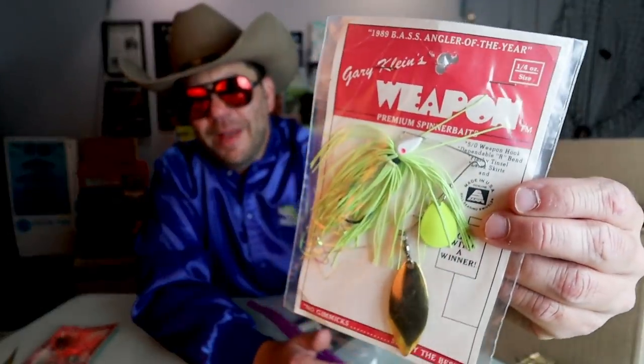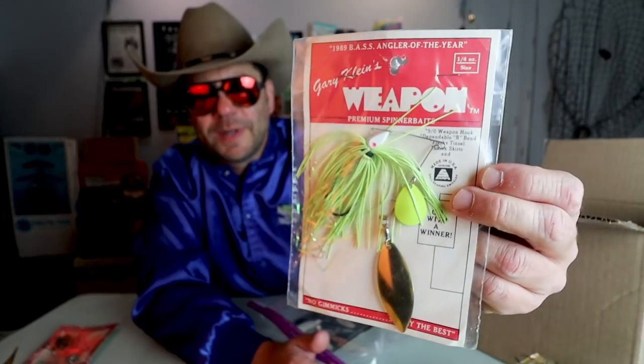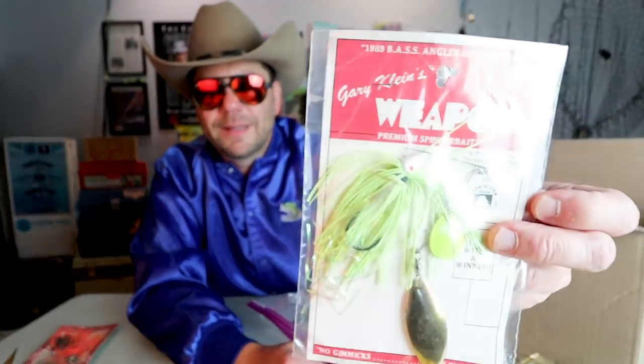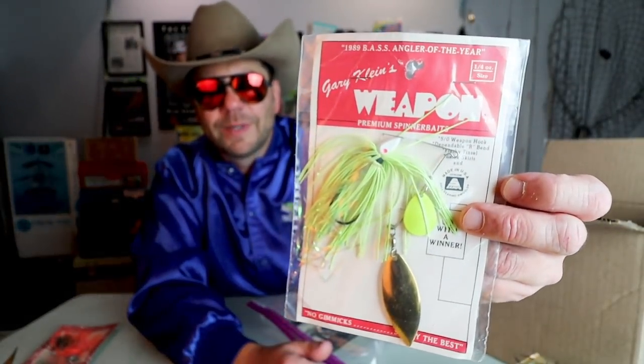Oh wow — this is a rare one: Gary Klein's Weapon spinnerbait, 1998 BASS Angler of the Year. Oh man, look at that! Terry at Bass Fish and Archive is going to go nuts when he sees this one. I don't think I've ever seen these for sale — I've got a couple of the original Weapon jigs, but the old Weapon spinnerbait I've actually never seen one.